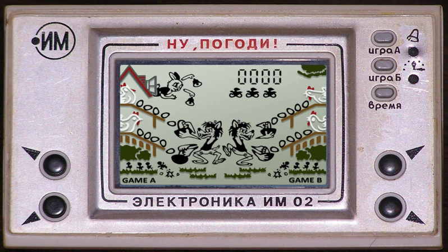This game features Game & Watch games in two styles, Classic and Modern, using characters from the Super Mario Bros. series. It features six games: Parachute, Chef, Donkey Kong, Helmet, Vermin, and Ball. Also included are several unlockable images of games that can be viewed, including Donkey Kong, Oil Panic, Greenhouse, Lifeboat, Donkey Kong Jr., Tropical Fish, Rain Shower, and Spitball Sparky.